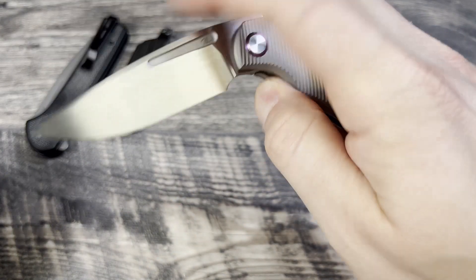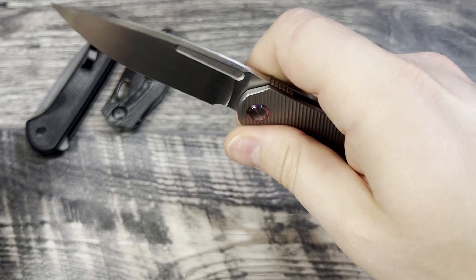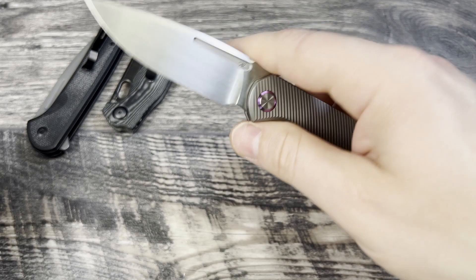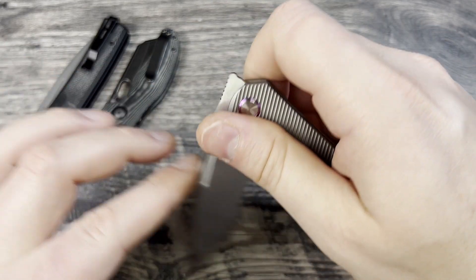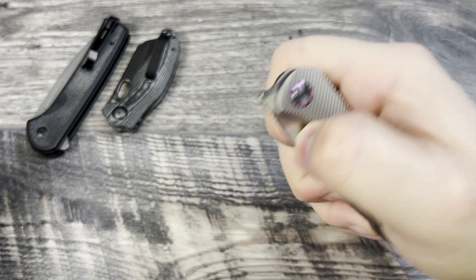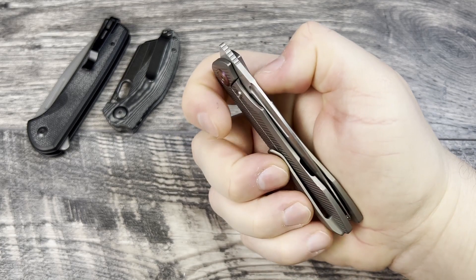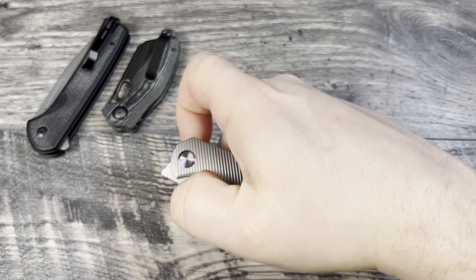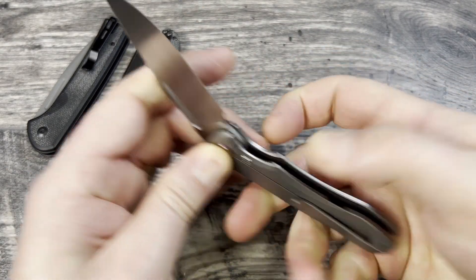The front flipper on here works nicely — very unicorn-like, nice and tall, so you just have to hit it dead on in the middle. It's not just a front flipper either; it has a fuller so you can reverse flick and even deploy with the thumb. If I can keep my hand off the lock bar it will come out — putting pressure on that lock bar pushes into the blade and slows it down, losing momentum.